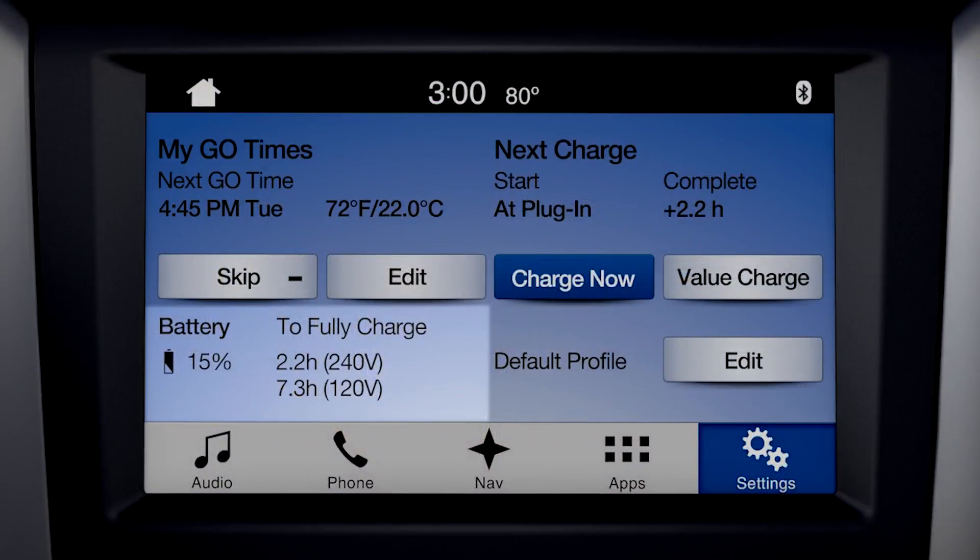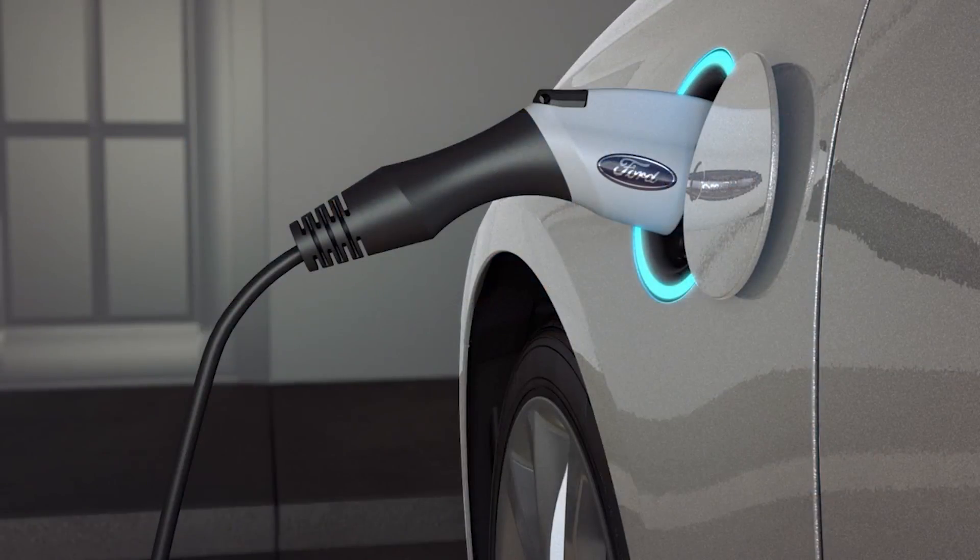The 120 volt estimate represents the slowest time to recharge the battery under normal conditions with a 12 amp service. This is what you could anticipate when using a 120 volt convenience cord supplied with your vehicle.